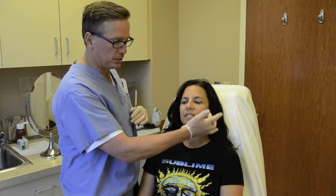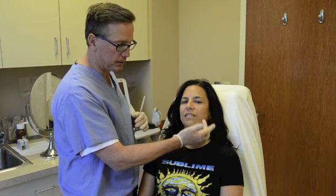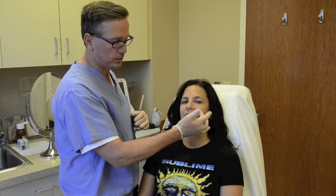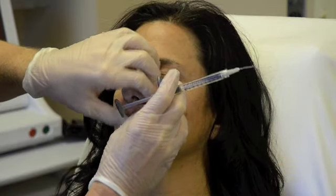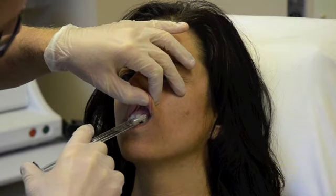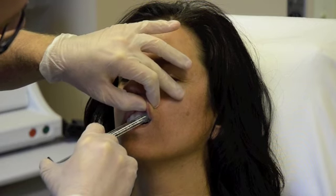Approaching the cheek area can be done through the outside with a needle or something called a micro cannula. Today we're going to fill it primarily from the inside. In my opinion, that gives us less tenderness, less bruising, and I think it gives a little bit more natural result with less fullness and a shorter recovery period. The filler we're using is called Juvederm Ultra Plus — it's what's called a hyaluronic acid.